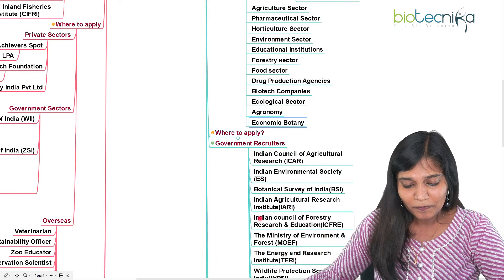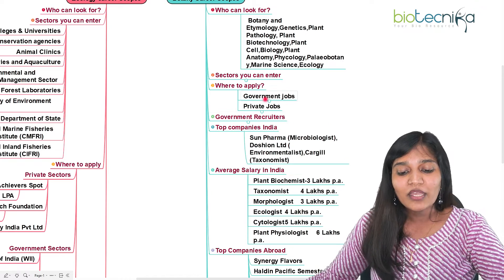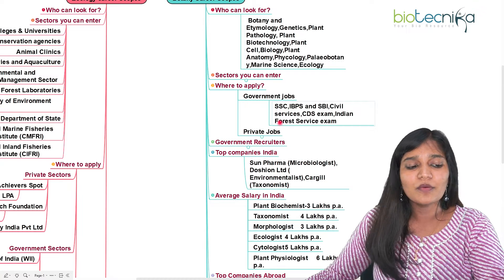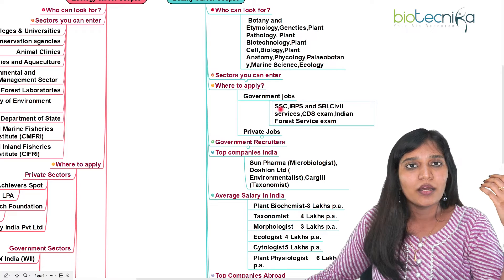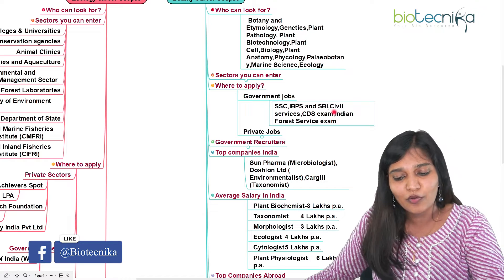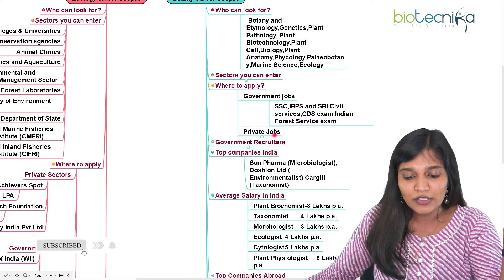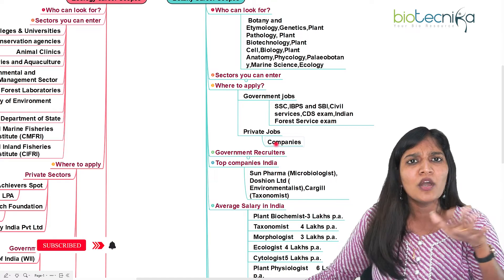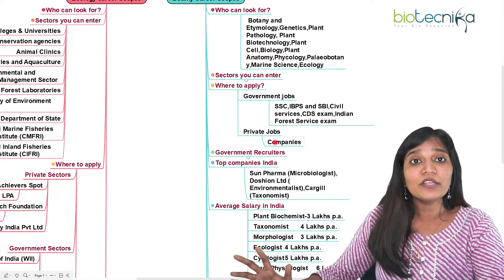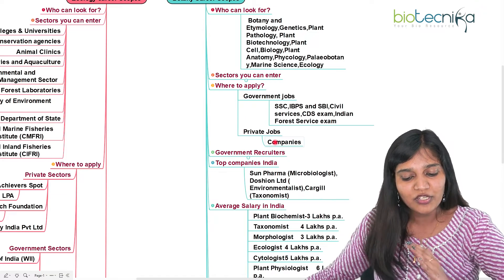Where do you apply? You can go for government jobs or private jobs. For government jobs, as a botany or zoology candidate, you can write the SSC exam, IBPS exam, or SBI exam. If you don't want to enter strictly in a botany or zoology role, you can go for civil service or Indian Forest Service exams — both botany and zoology candidates can write those. For private jobs, biopharma and biotechnology companies recruit both candidates if they have specific technical handling skills.